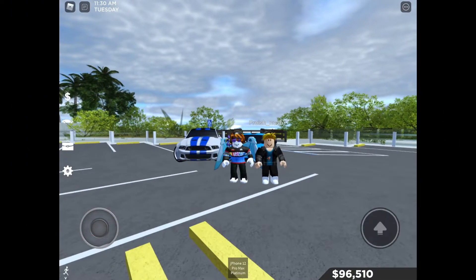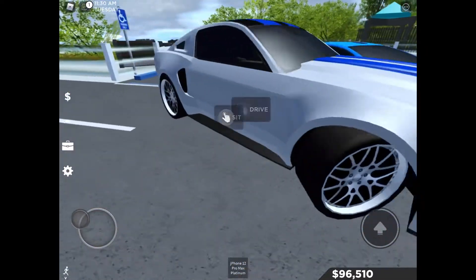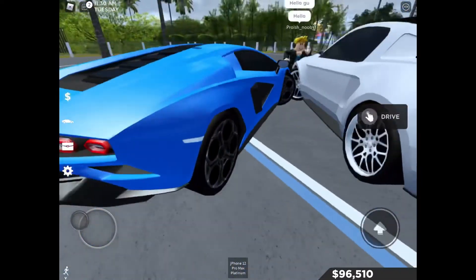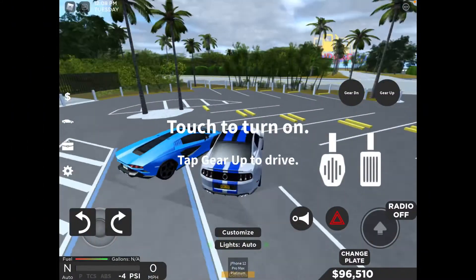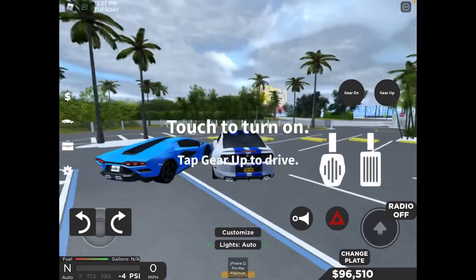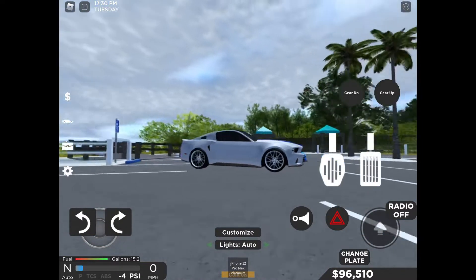Hi friends, welcome back to my channel Abhi Vlogs. Today we are going to review the two new limited cars in Southwest Florida, along with the Camaro. This is the Ford Mustang 2014 Marshall Edition.